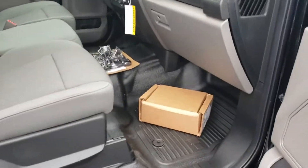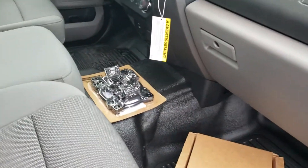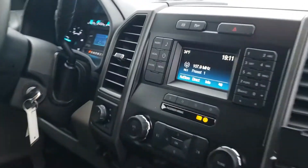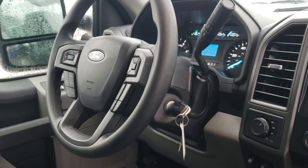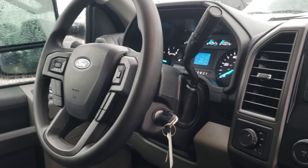On the inside you got your ball set for the gooseneck. You have the Bluetooth set up, and there's the dash for you.